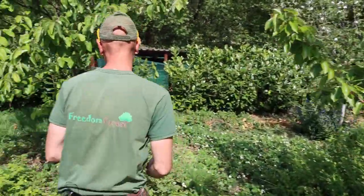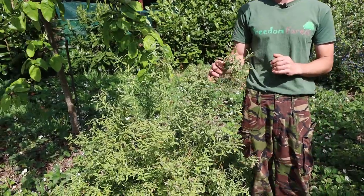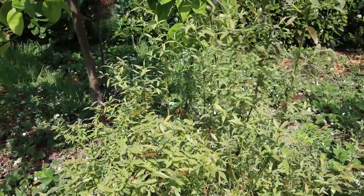Over here is one I'm very interested in because I'm a real lover of evergreen plants and shrubs. This is a type of blueberry called Pink Lemonade — the blueberries are actually pink — but very interestingly it remains evergreen and has slightly different leaves to the other types of blueberries as well.